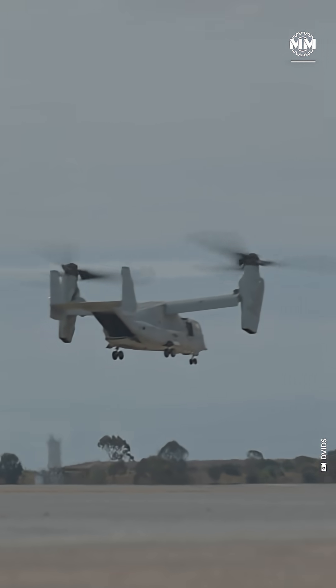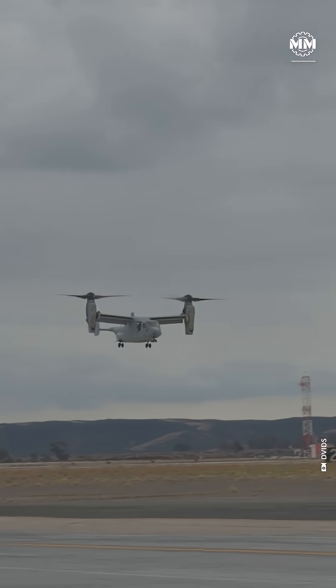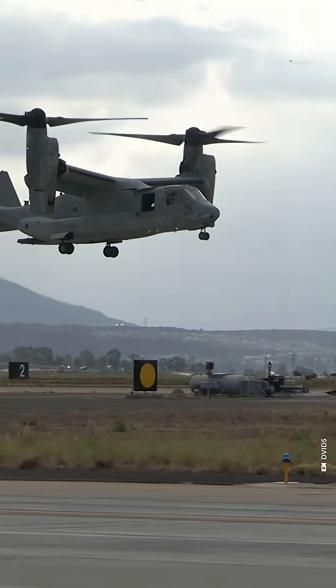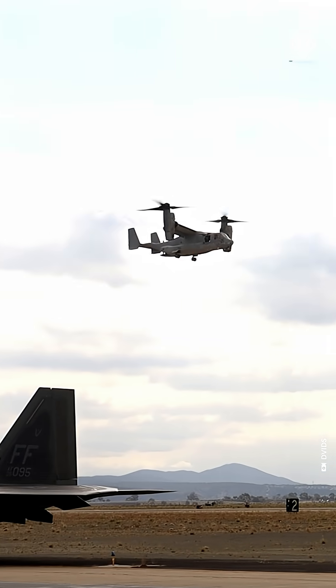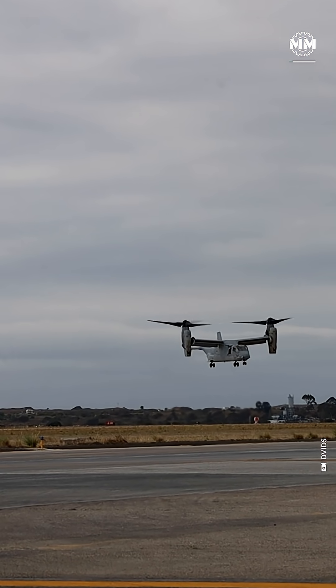This aircraft can take off like a helicopter, fly like a plane, and reach places no runway has ever touched. This isn't science fiction. This is the Bell Boeing Osprey, the machine that rewrote aviation physics and battlefield logistics in one stroke.